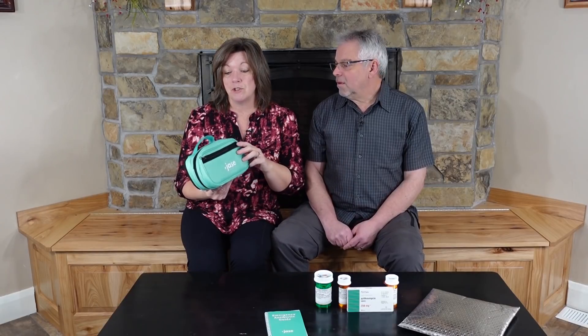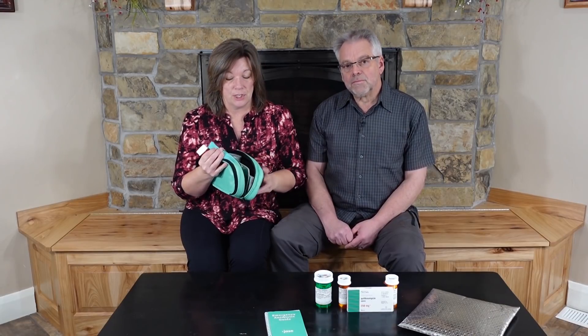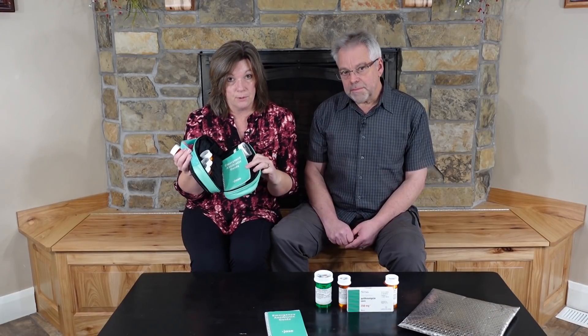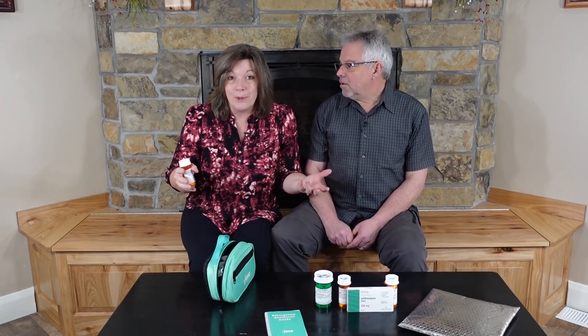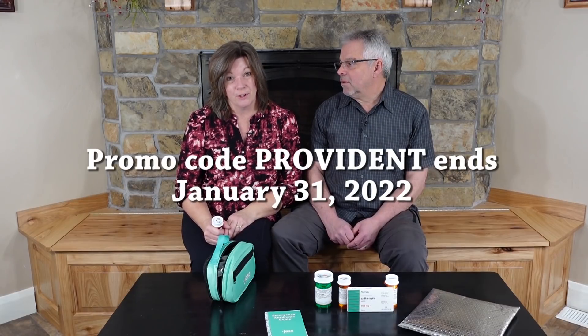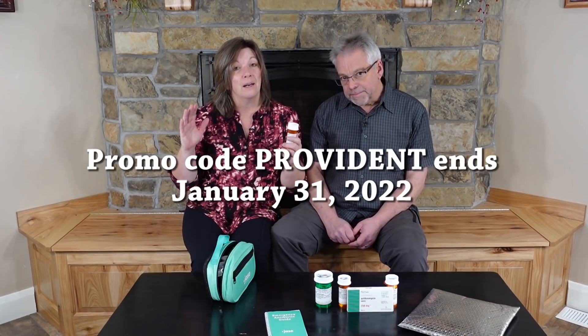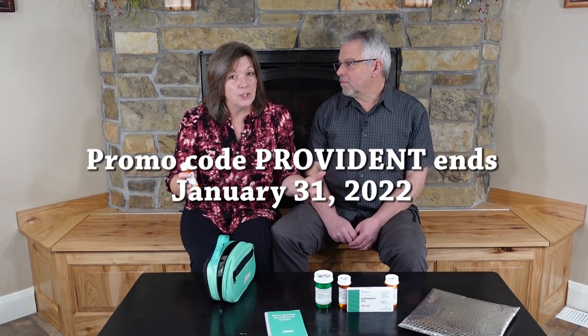Before we get into that, back in November we did a video on Jace Medical, who makes the Jace case, where you can get a licensed physician to prescribe antibiotics for an emergency through a licensed pharmacy. At that time we announced a promo code of 'Provident,' but unfortunately that's going to end on January 31st, 2022, so you've only got about a week if saving $20 is important to you.